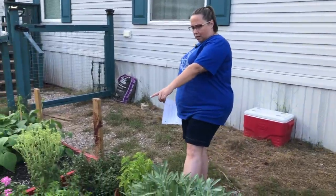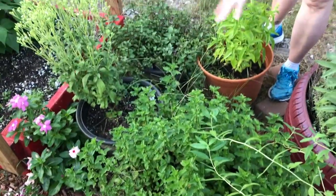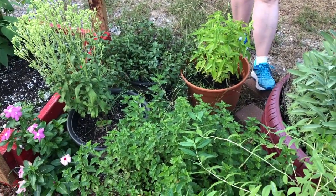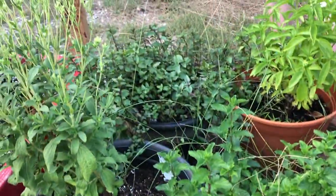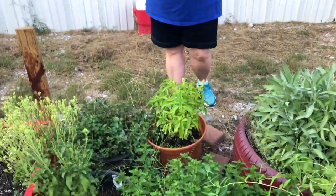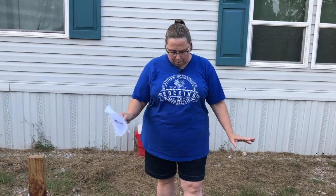Then we've got mint — spearmint for us, or peppermint or chocolate mint. Any of the mints, she said, would have the same kind of properties. We have spearmint and chocolate mint, and she had peppermint at her class. Mint is supposed to be great for digestion, which I've found to be true — if your stomach doesn't feel good or you're feeling full or bloated, mint helps a lot. It helps promote clearer breathing, makes you feel a little more awake, so she used it in what she called her awakening tea. It can also be used as a fever reducer among several other things.